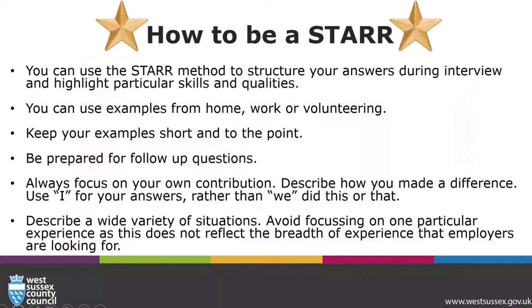You can use the STAR method to structure your answers during the interview and highlight particular skills and qualities. You can use examples from work, hobbies or volunteering. Keep your example short and to the point. Be prepared for follow-up questions. Always focus on your own contribution and describe how you made a difference. Use 'I' for your answers rather than 'we did this'. Describe a wide variety of situations, and avoid focusing on one particular experience as it does not reflect the breadth of experience that your employer may be looking for.